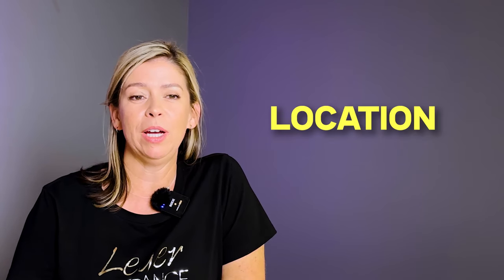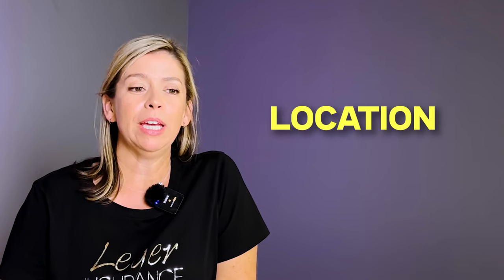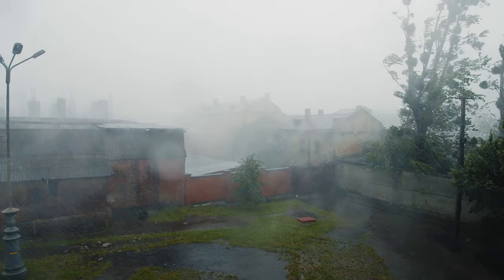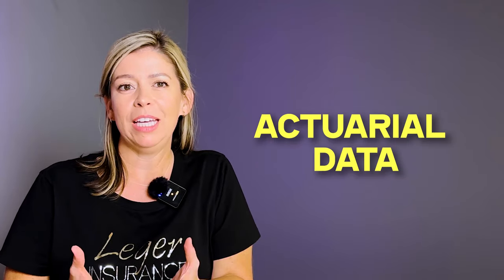Next on the list would be location. Obviously you can't determine the location of your home if you're already in it. We look at things like proximity to water, and nationally, whether you're in an area with a high propensity of tornadoes, hurricanes, or hail. In Texas, we have those three divisions. Proximity to water means higher hurricane risk; further north means more hailstorms and tornadoes. All of this is wrapped up into actuarial data to decide how much to charge.